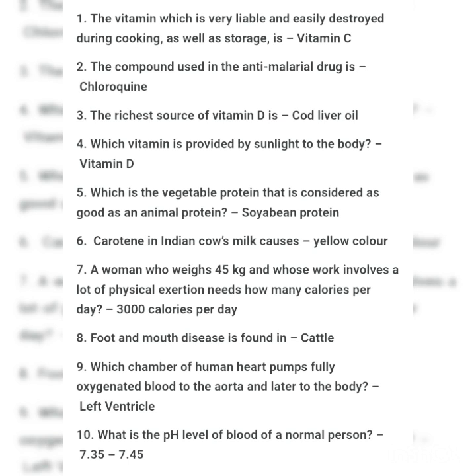These questions are very common and are frequently repeated. I just hope these 10 questions will be very important for you. Thank you so much.